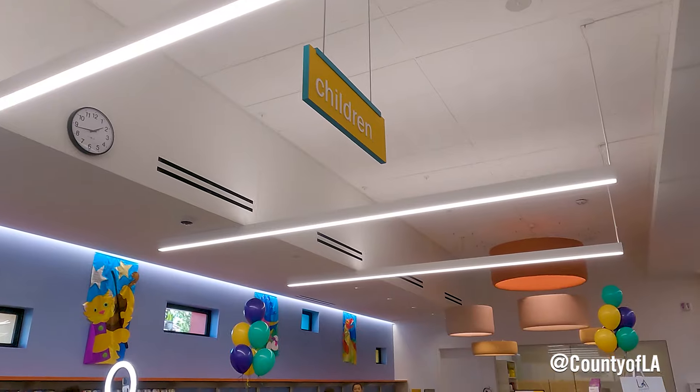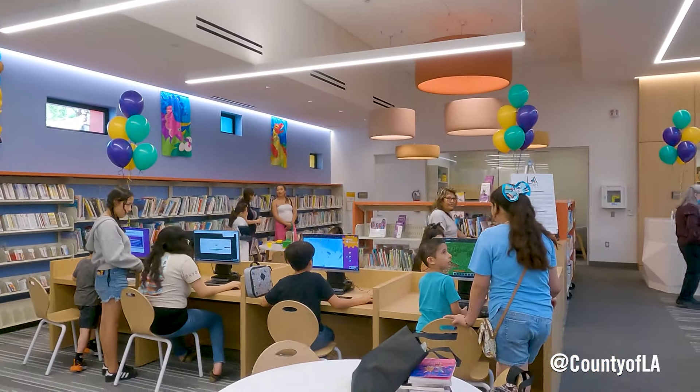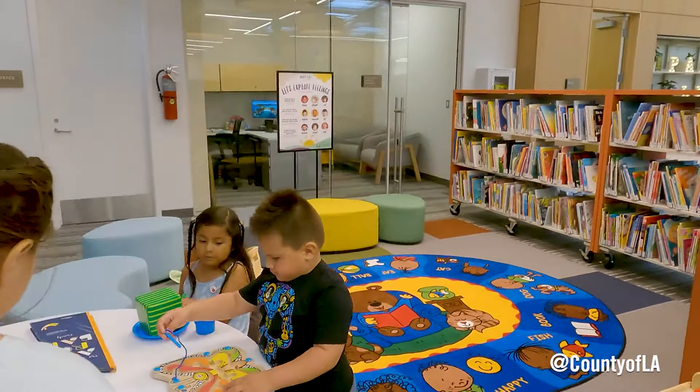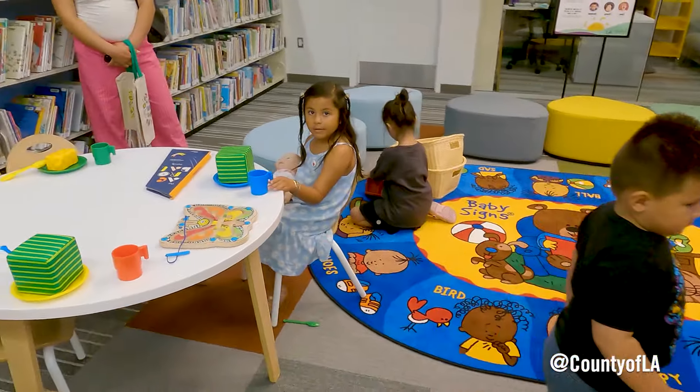I'm very excited. I brought my little girl and my nephew and niece along with my sister. We really like the children's section of course. There's a lot of different books. There's some blogs for the kids to play as well as a little kitchen which my daughter really loves.